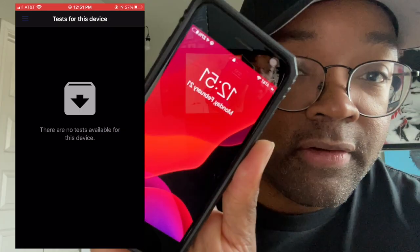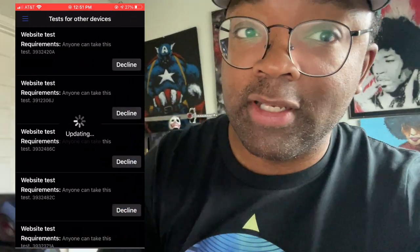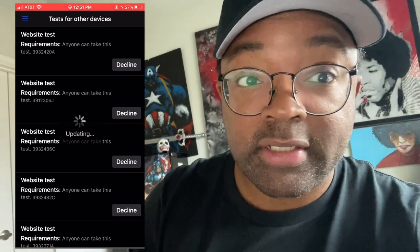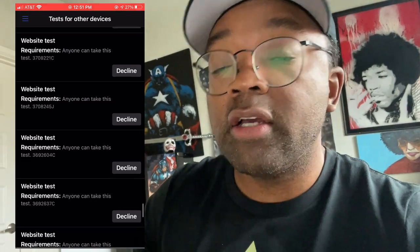The time right now is 12:51. I just got done with all the tests I could qualify for on my phone, which was absolutely none. The part that sucks is I have so many tests on the computer that I could qualify for but I can't get past this overlay screen. Hopefully by Tuesday we can try this again.